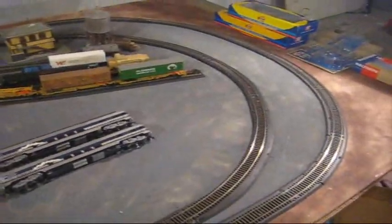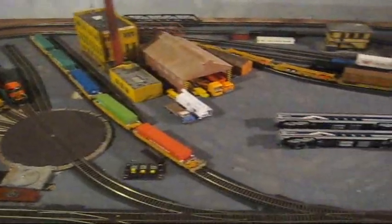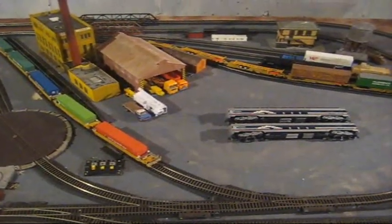I'm thinking about adding some more sidings over here somewhere. I just need more space. I'll get back to you guys on that. See you guys later, thank you.